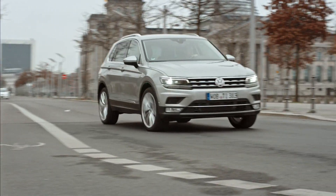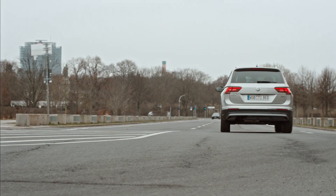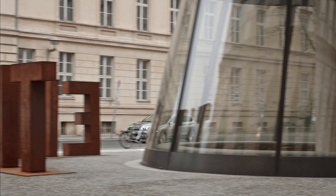To get an idea of how all of this feels on the road, we've changed into a new clean Tiguan and we're now ready to drive off in the 2-litre diesel.